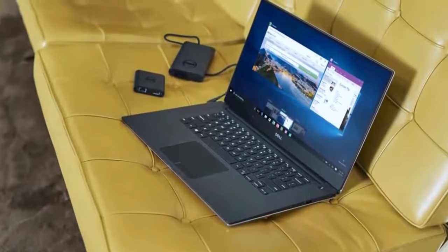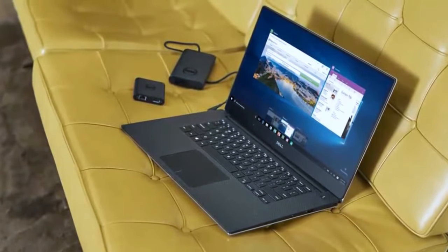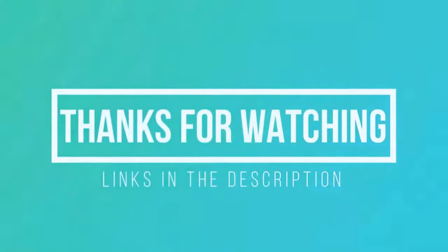Overall, if you are looking for the maximum performance touchscreen laptop with great design and an outstanding display, then the Dell XPS 9560 is definitely your choice. Thanks for watching — I hope this video was helpful. If you want to see the price and find out more information about these laptops, you can check out the links down in the description and the comment section below. Thank you for watching, and I will see you again in the next video.